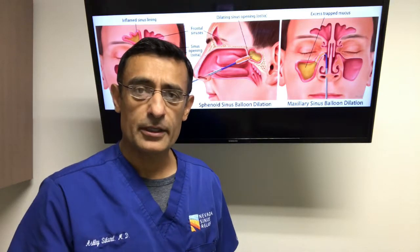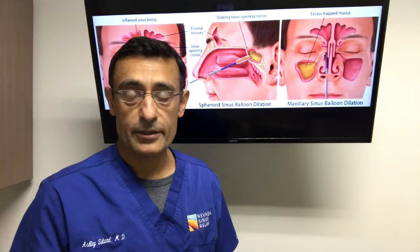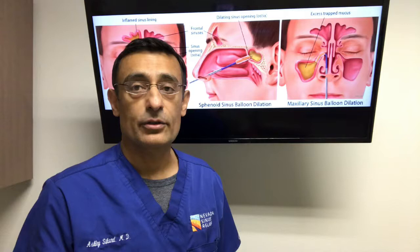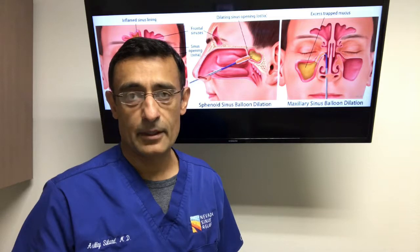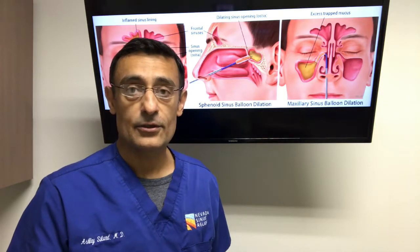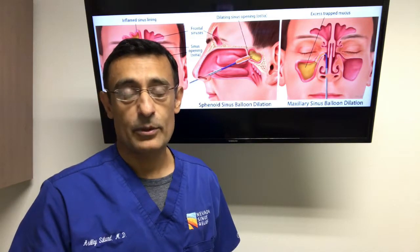Patients who are good candidates for this are individuals who have had recurring sinus infections, who have sinus pressure frequently, nasal congestion or blockage, and chronic post-nasal drainage. This new technology is another tool that we have to help our patients with sinus disease.